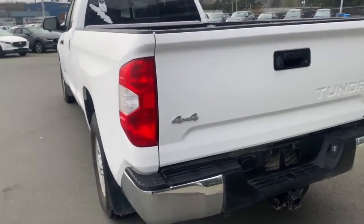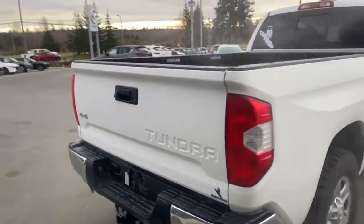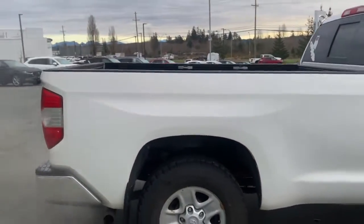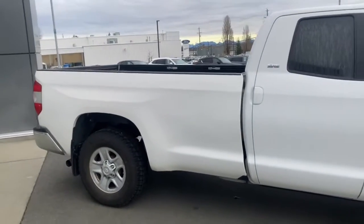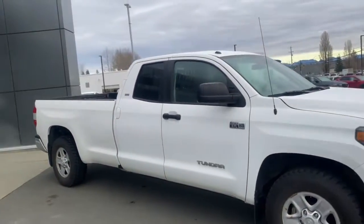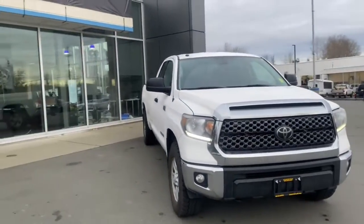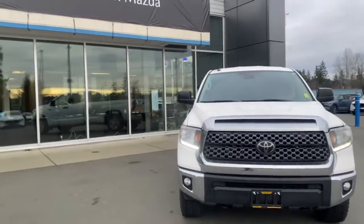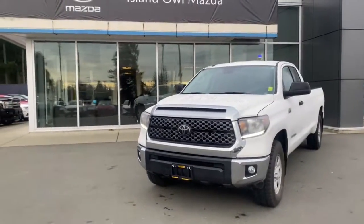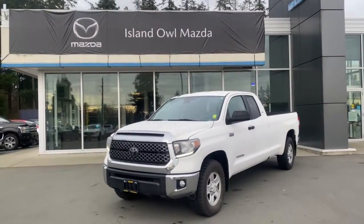This is a four-by-four, full-size long box crew cab pickup truck. It's got pretty low kilometers — right around 42,000. This is a gorgeous unit and it's been fully safety inspected and is ready for purchase. If you're looking for a truck like this, give me a call at 250-204-4493, or give the dealership a call at 250-914-1695, or just stop by and see it for yourself. Talk to you soon.